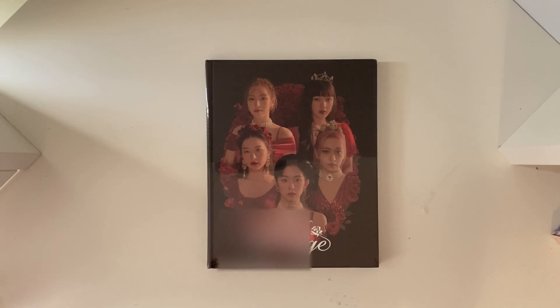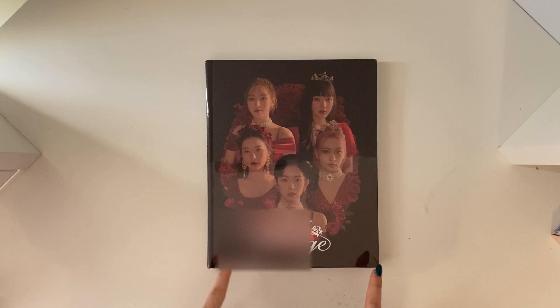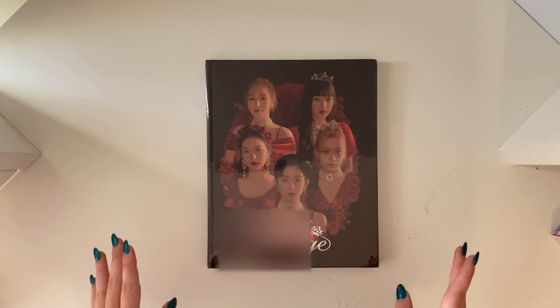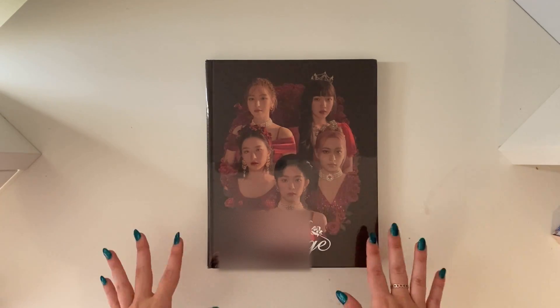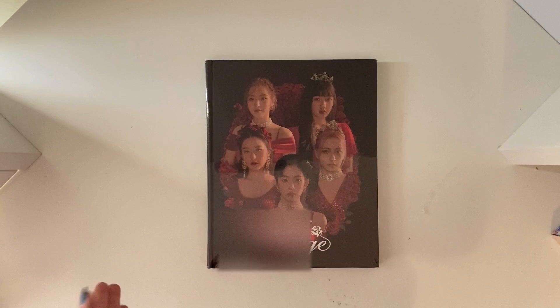Hi lovely people, so today I am back with an unboxing of Red Velvet's La Rouge photo book. I'm going to take the plastic off and grab the photo card out and then we can go through it.